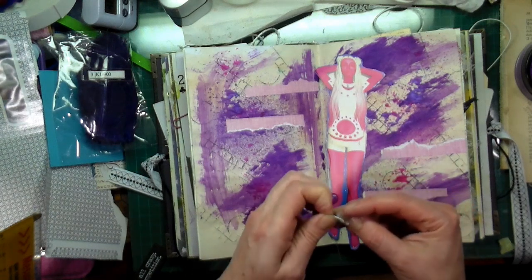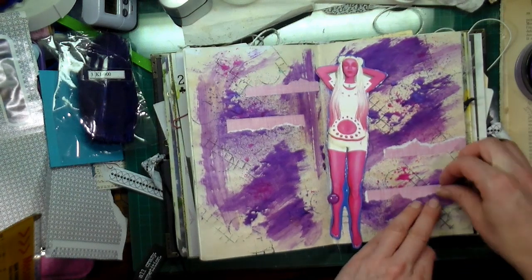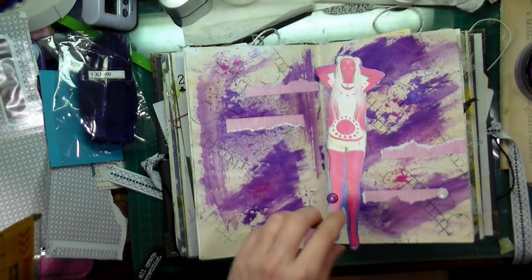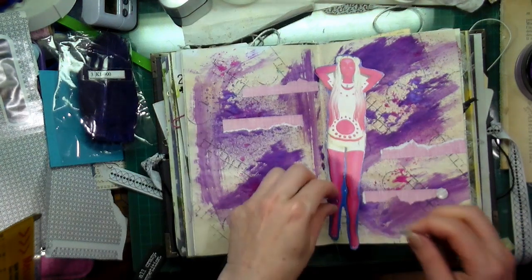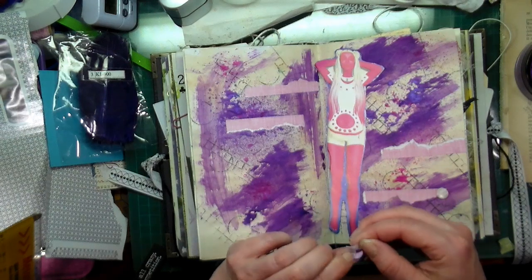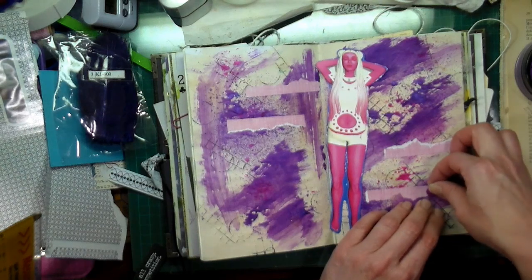I'm going to use what I've got because I'm too lazy to try to find it — I don't want to take forever finding stuff while you guys are waiting. Let's find a way to put this as well. I still haven't done my pencils — I think I'm kind of avoiding it.